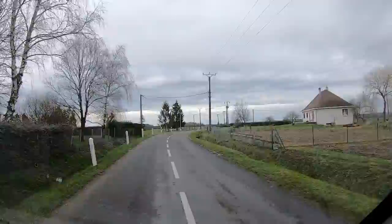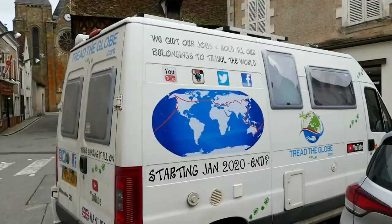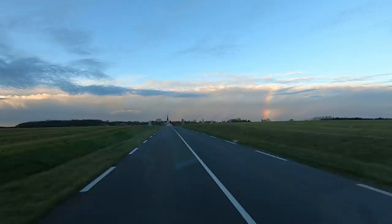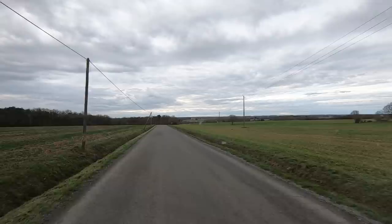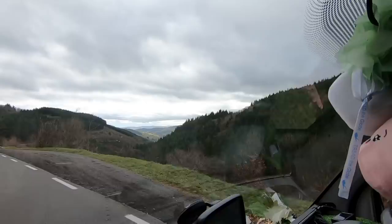We continued driving south-east towards the city of Lyon, taking in all the beautiful French countryside along the way. Making time to stop off and admire some of the local villages en route. And on the way we were treated to the most beautiful unusual sky — a rainbow effect unlike anything we had ever seen before. It wasn't a normal curved rainbow; it was an area of rainbow colours. As we continued driving, you could see the changing landscapes from flat farmlands to more mountainous areas.